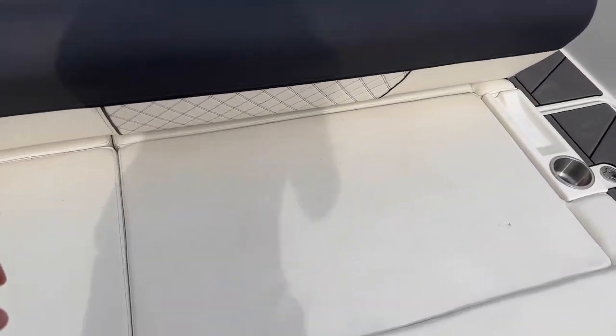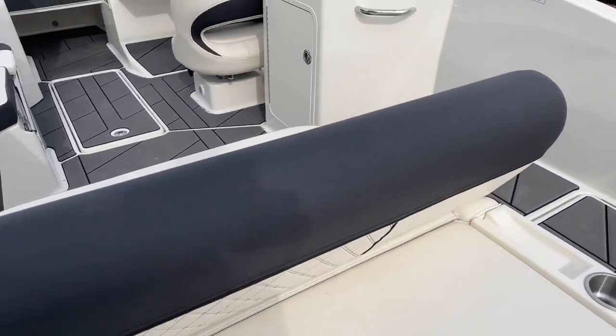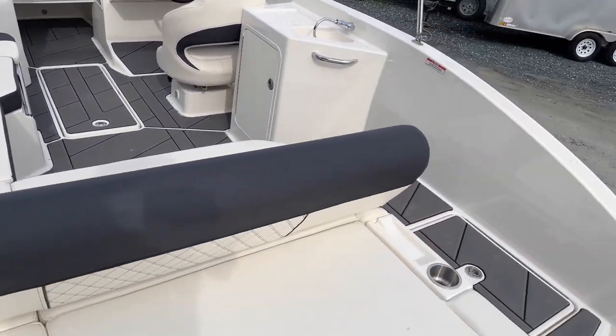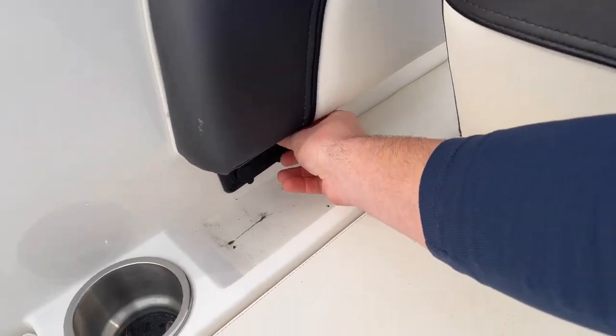We do have a sun pad here with a backrest that can switch from side to side, whether you want to be facing aft or towards the bow, along with charging accessories for your phone down below.